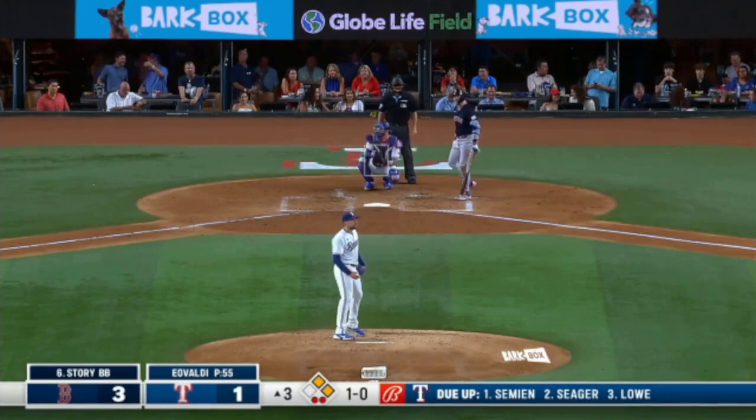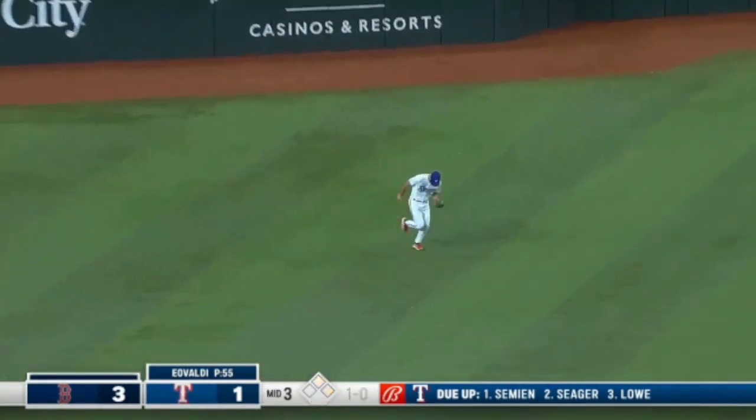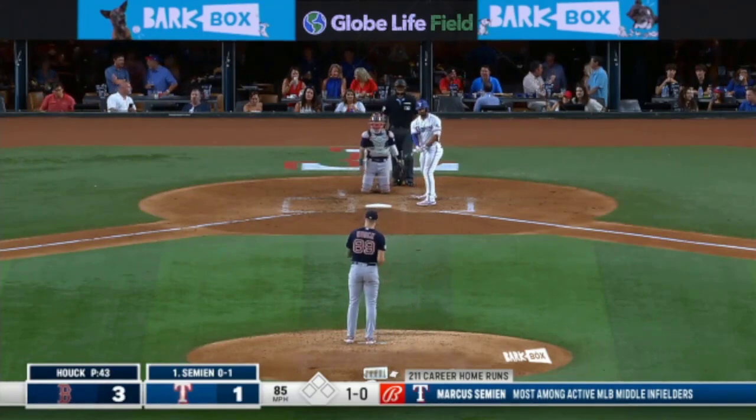Yeah, especially for a guy just starting out. Carter takes care of it, so the Red Sox will settle for that. An incomplete inning — there will be no waffle or Chick-fil-A promotion today.